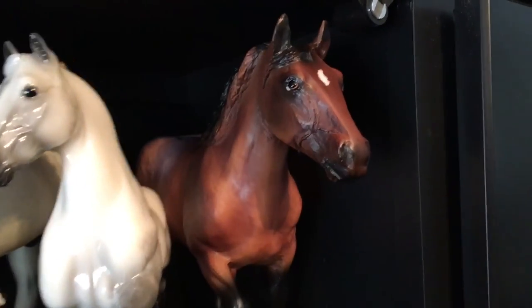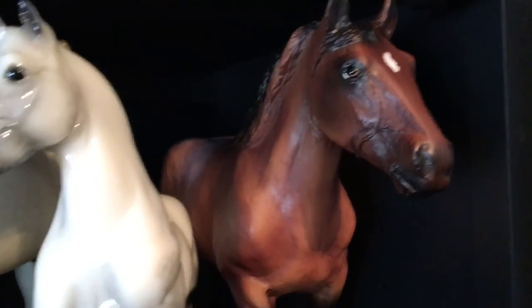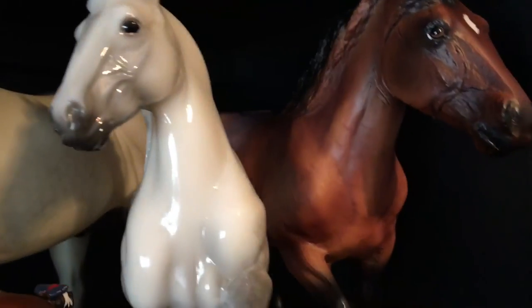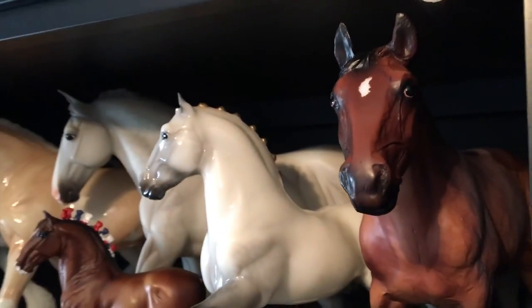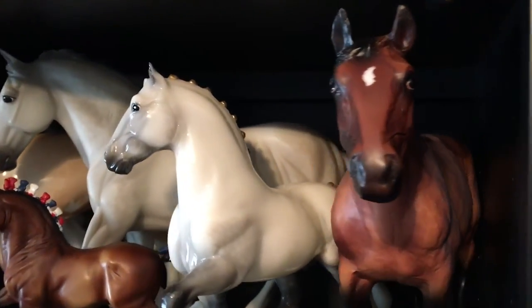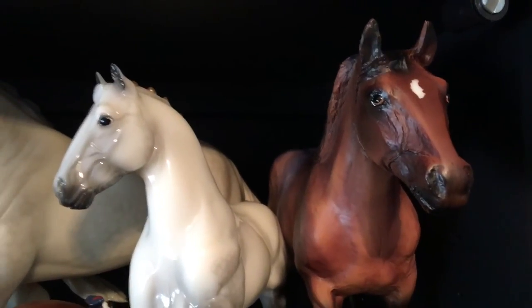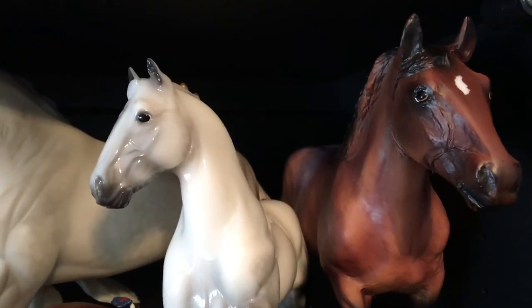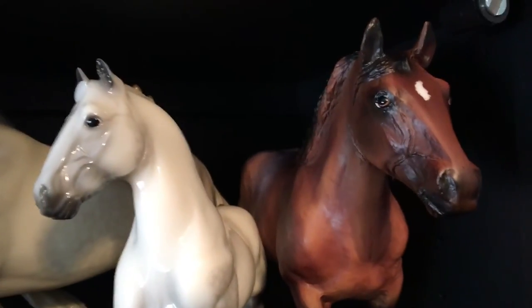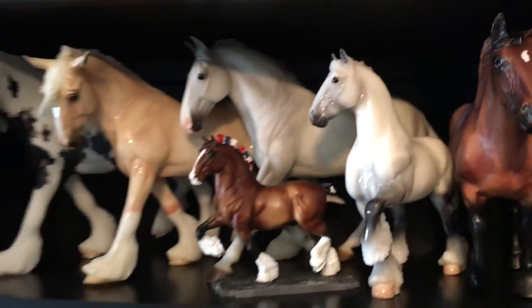And then this is Simba Dupont de Tournai, who was the celebration model for 2015. I actually like him better from the side with no mane, which I don't think you're going to be able to see because the cabinet's annoying. He originally wasn't one of my favorites — not a really nice mold for me — but he's grown on me ever since then. So there are my drafters.